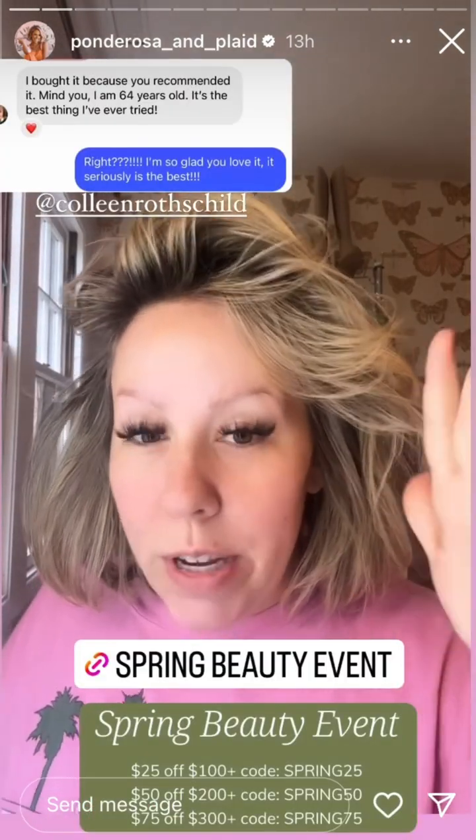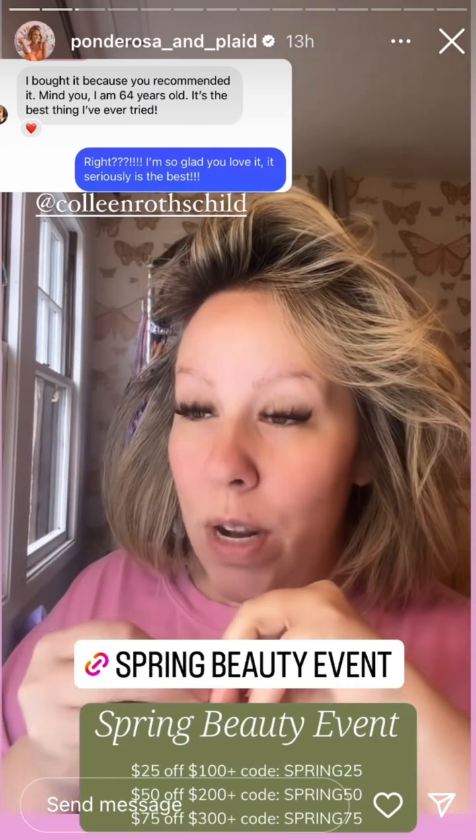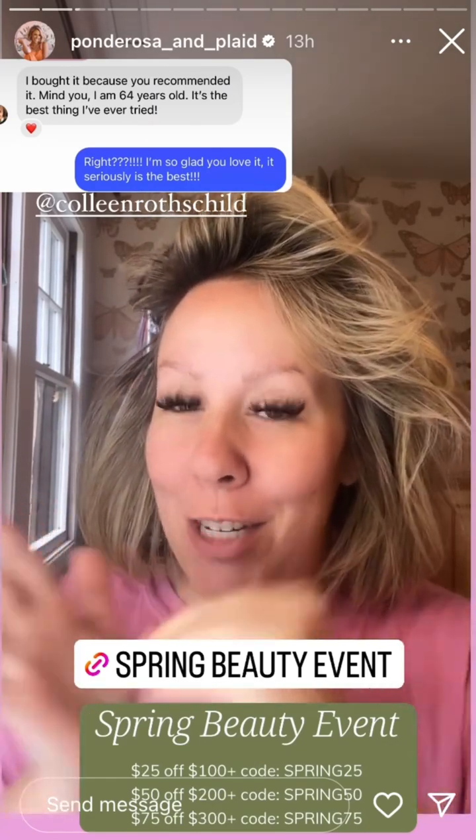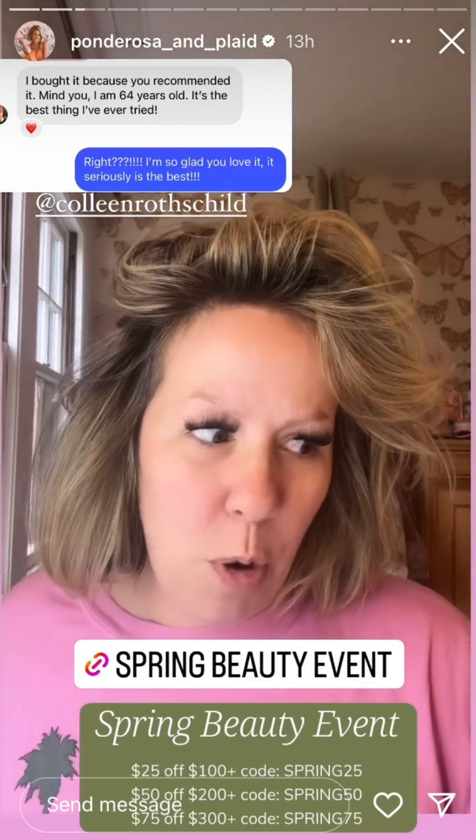Colleen Rothschild — first real quick — because this is my favorite product of 2024 and so many of you guys love it too. I'm gonna put a message that I got the last time I shared it. This is on sale right now, and a lot of other products are on sale too — I think all the products are on sale.